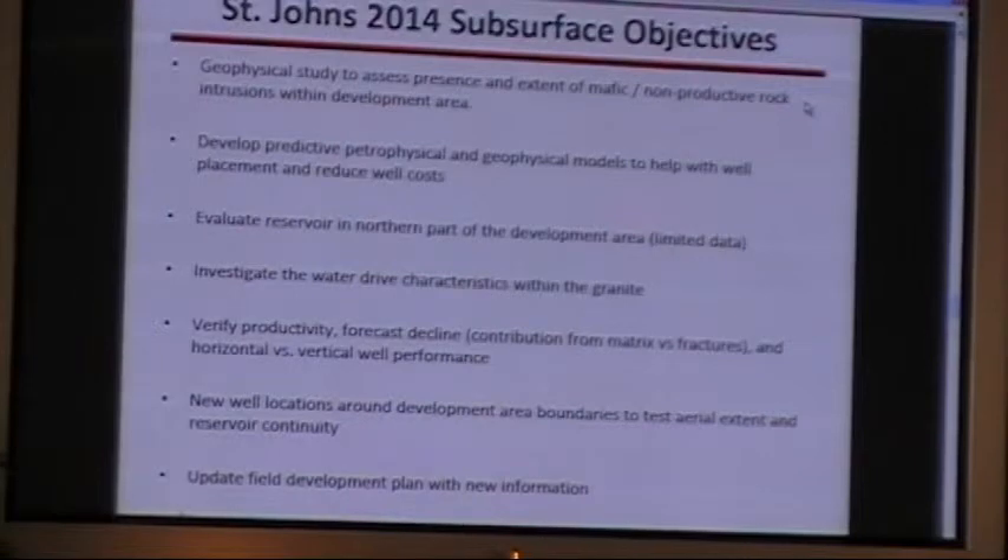The subsurface team objectives for 2014: we've just finished a geophysical study which will help us be more predictive about well placement. We're also developing predictive models with our petrophysics and other correlations. We're looking to evaluate the reservoir in the northern part of the field where we have fewer data points. We're trying to further understand the water drive characteristics of the aquifer — we're not sure how much water production to expect. We're also working to verify what our production decline looks like and how long we expect these wells to last. We're drilling different types of wells around the development area boundaries, which can help further decrease our footprint.